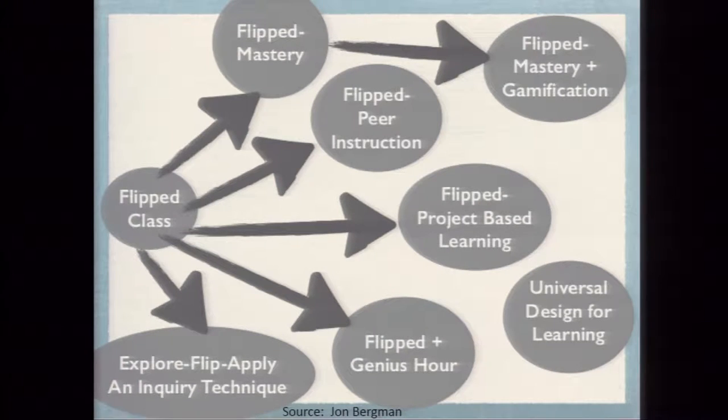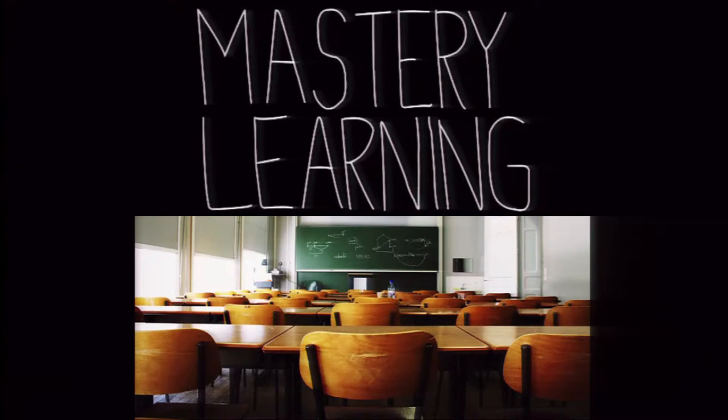There are different types of flipped learning that have been occurring. I have first-hand experience with mastery learning and peer instruction, and I'll talk briefly about some others. Mastery learning is where students, for the most part, are working at their own pace through the curriculum — watching videos, taking notes, practicing and applying it, and then taking an assessment.